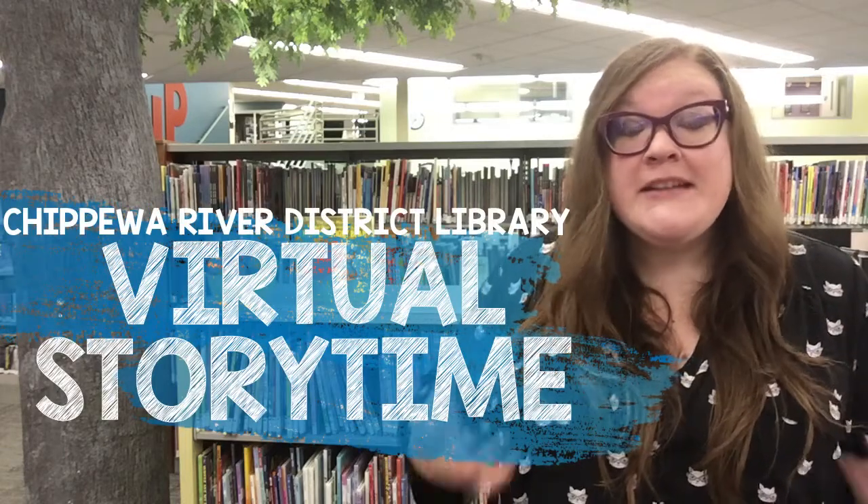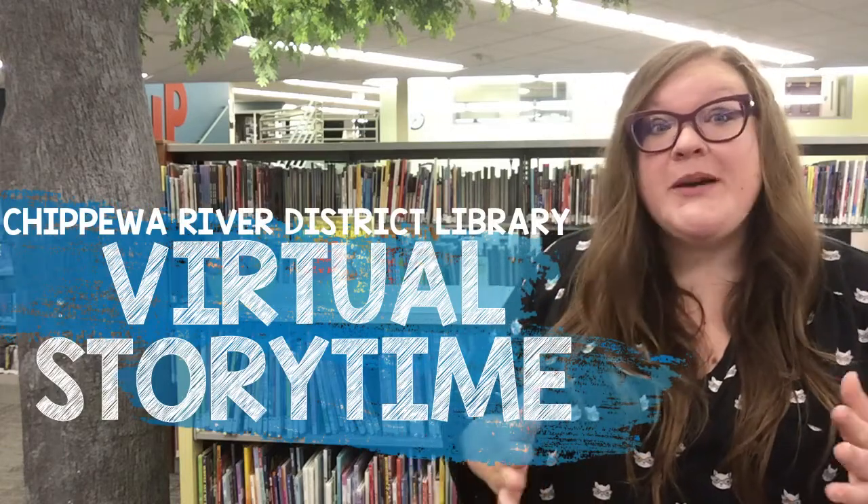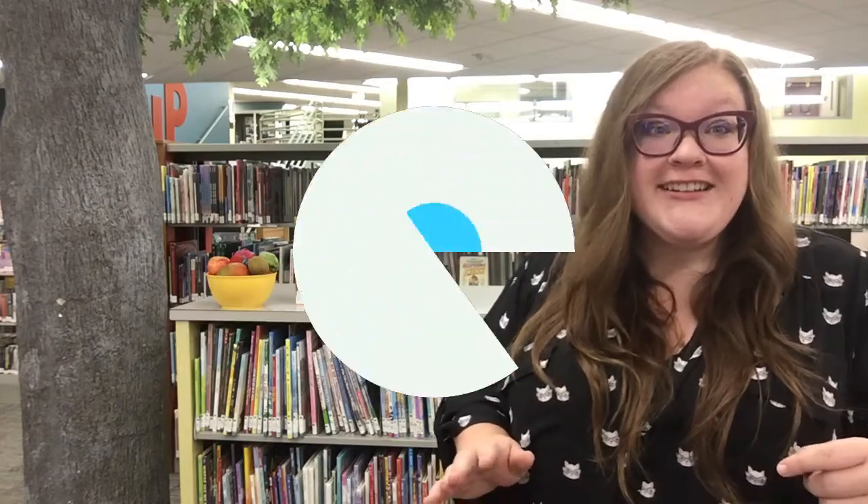Hello friends and welcome to virtual storytime at the Chippewa River District Library. Will you join me in singing the hello song?